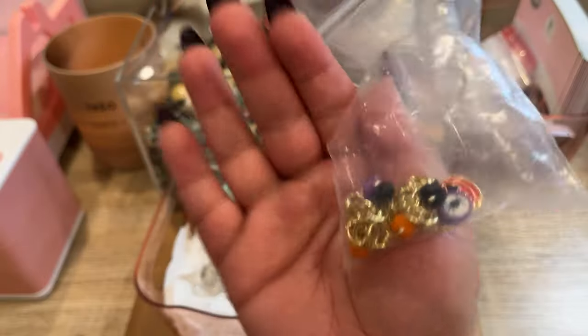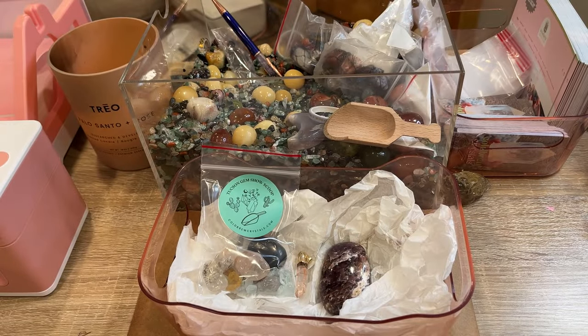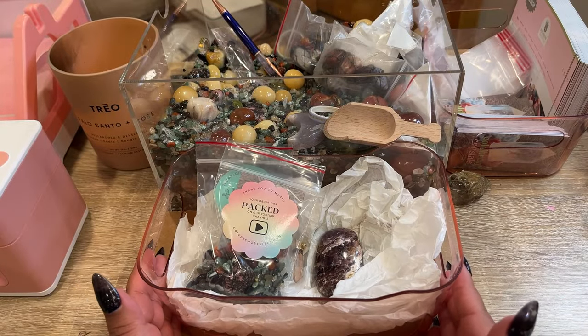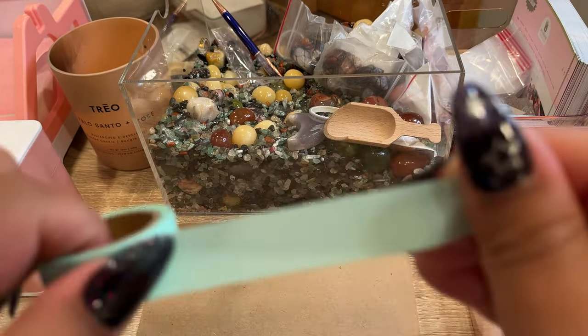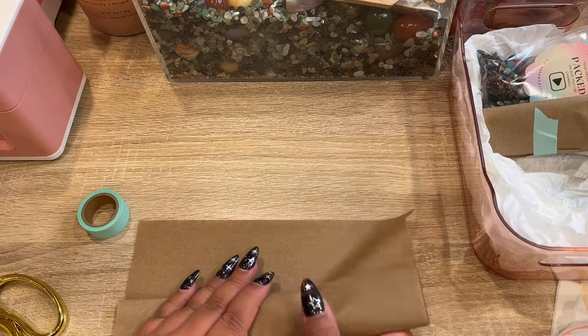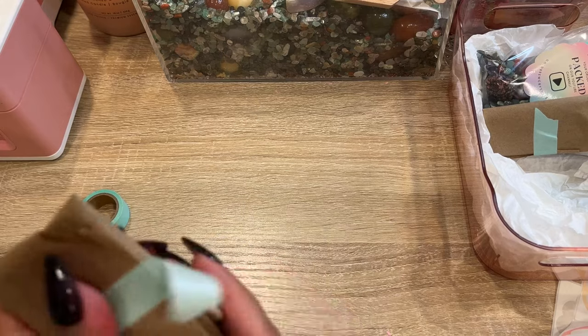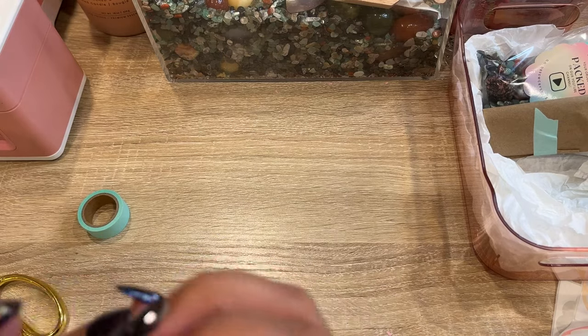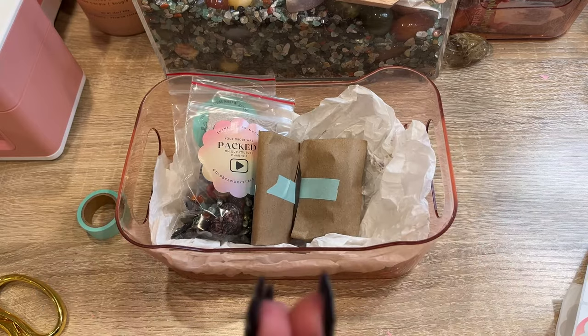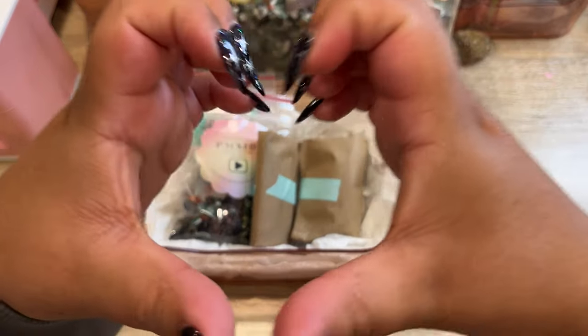I'm gonna throw in this cute little bracelet for your daughter — it's a little pumpkin-themed one. All right, there is her order. Let's go ahead and get this all packed up. There's her order all ready to go — thank you so much, I hope you love all your pieces.